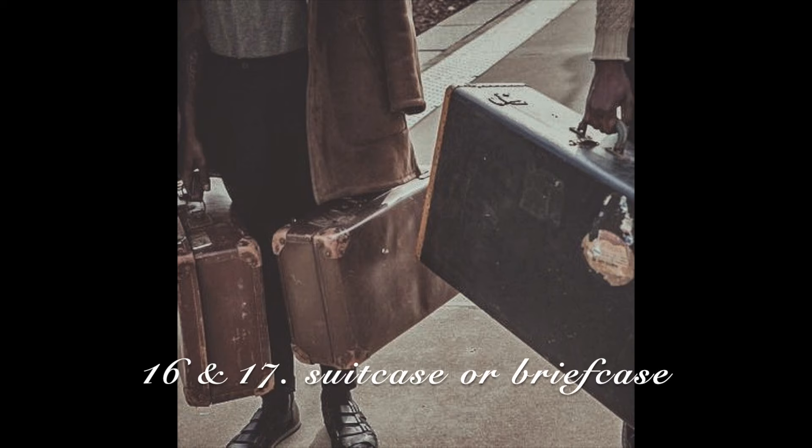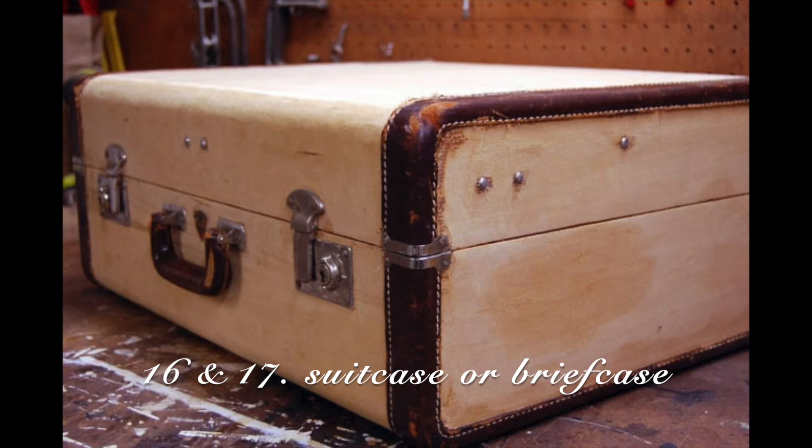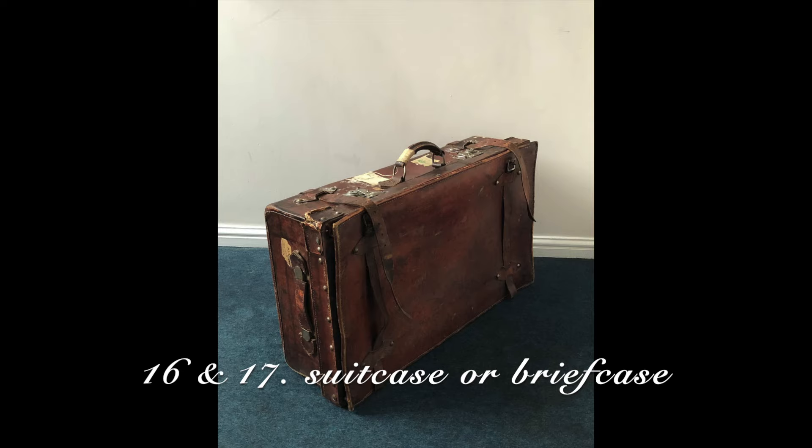A vintage suitcase or briefcase — I have a vintage suitcase. I love this because I actually store all of my costumes in it, so it's great because it has a purpose.